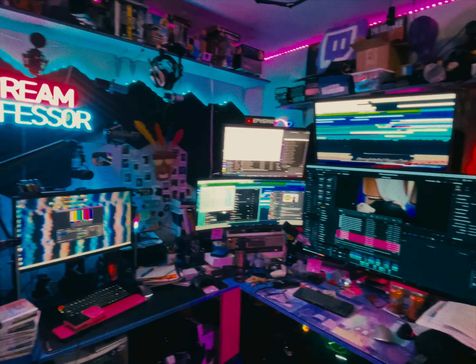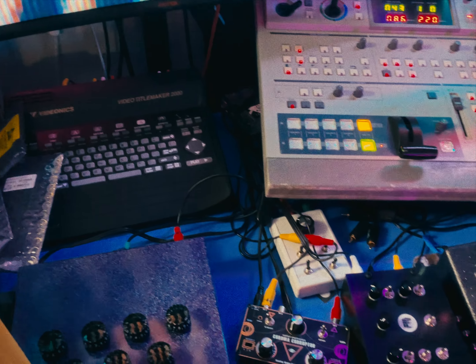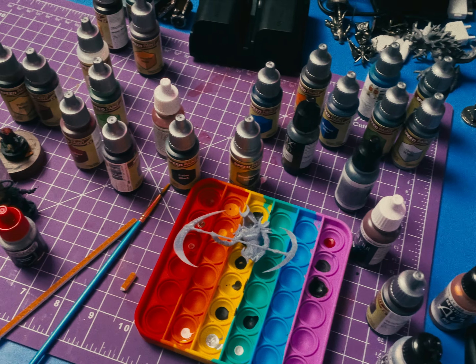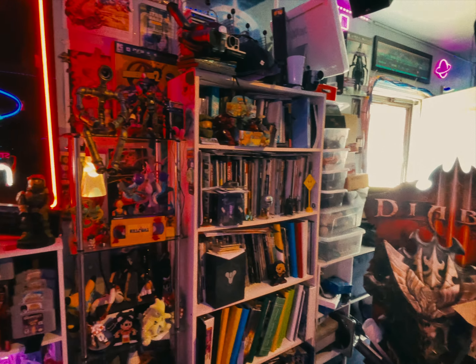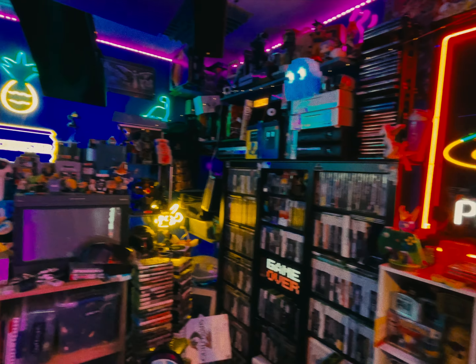I've got my work desk section equipped with multiple OLED screens, audio and video equipment, then transitions to my analog video art setup and into my mini painting and crafts section. I've got my cyber control center and, of course, the retro gaming corner.